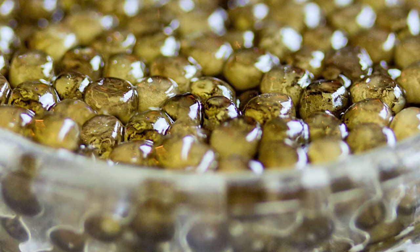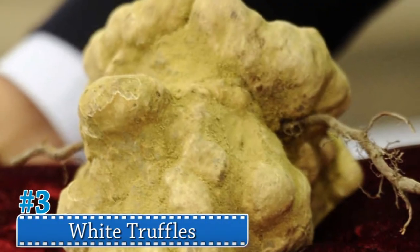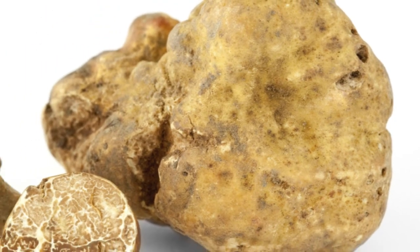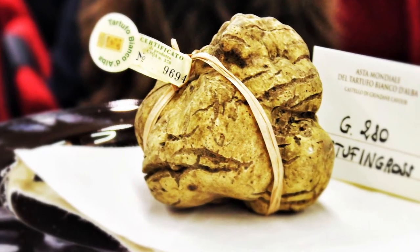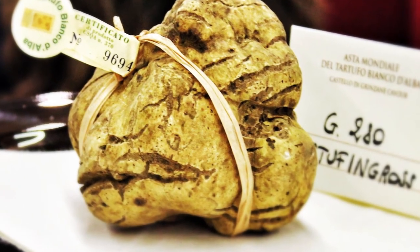Number 3: White Truffles. Much like the black truffle, white truffles are exceedingly rare. This type is generally found in particular regions of Italy, France, and Croatia, and they are sought after for their particular aroma more than their taste. The most expensive white truffle ever sold went for 330 thousand dollars.